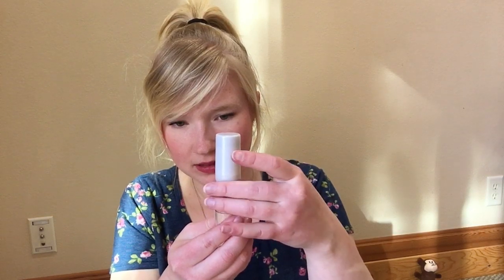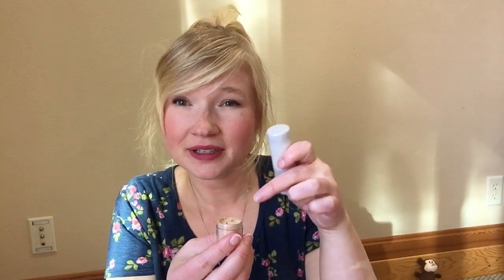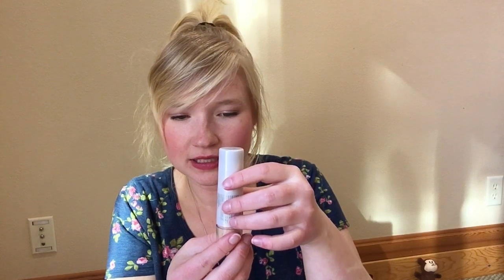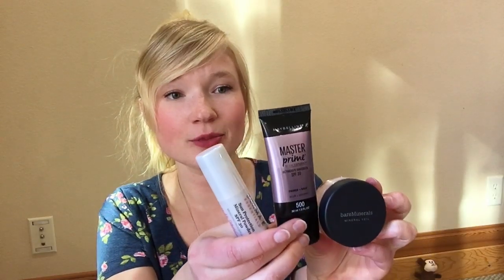If you want to, you can buy different powder and put it in here so you can continuously use this brush. Maybe whenever I run out I can put the Mineral Veil or something in here and have it with me all the time. I like it. So those are the three products I got for sunscreen.